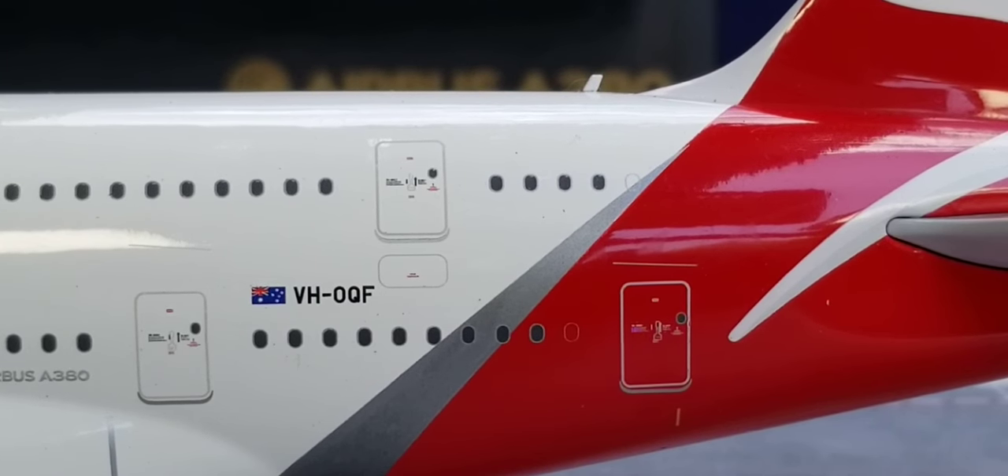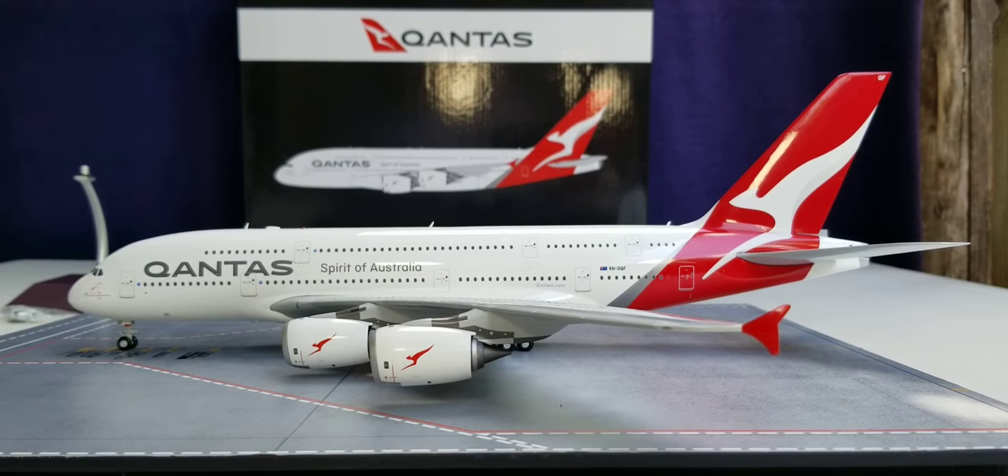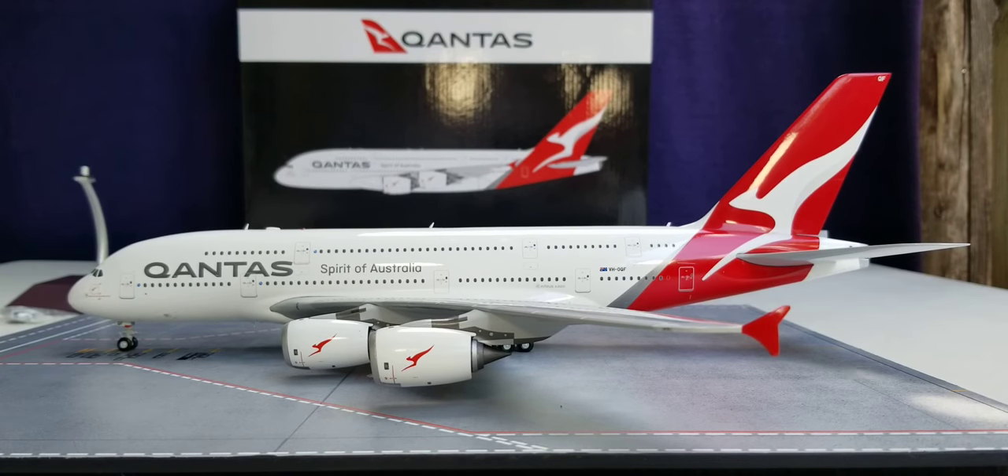Still at the back of the aircraft on the port side, right by the registration ship number is the Australian flag decal. This particular flag decal represents the country where Qantas currently operates from as the national flag carrier airline for Australia. Right by the Australian flag decal is the registration ship number VH-OQF. This particular aircraft is the 6th Qantas Airbus A380 to enter the carrier's fleet, as well as the very first Qantas Airbus A380 to be painted in the airline's current livery scheme as displayed on this particular aircraft.